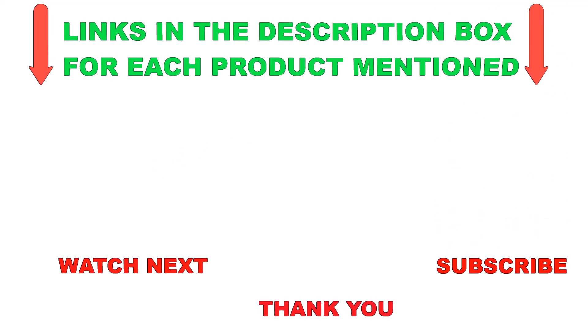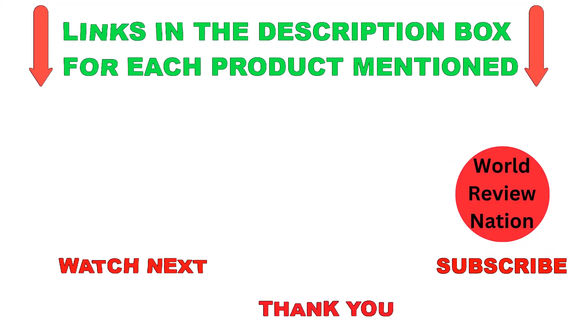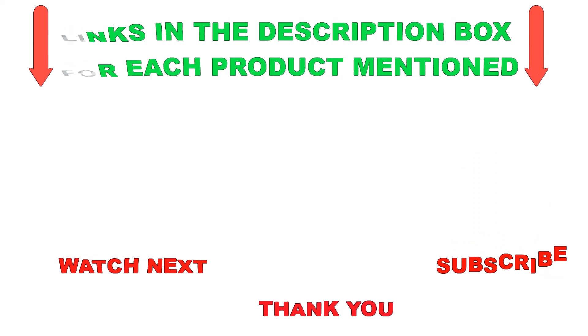That's all from my end. I make helpful videos daily, so do subscribe to my channel. If you want more information or need to find the product price, check out my description. For any questions, please comment below. Stay updated with our cool products — thanks for watching, and have a great day!